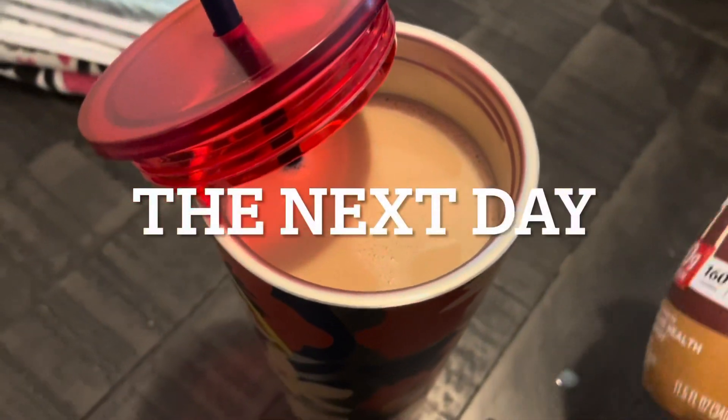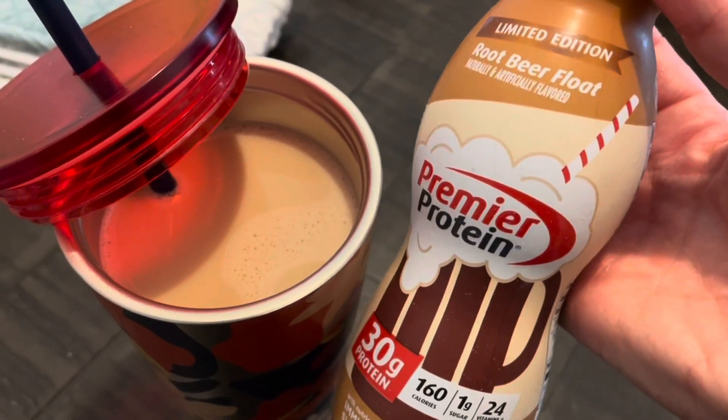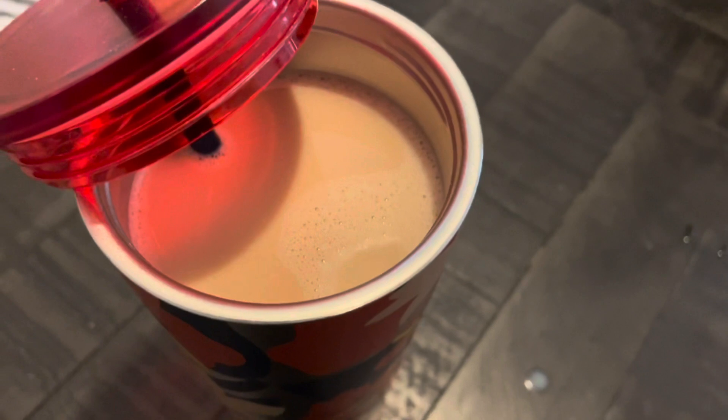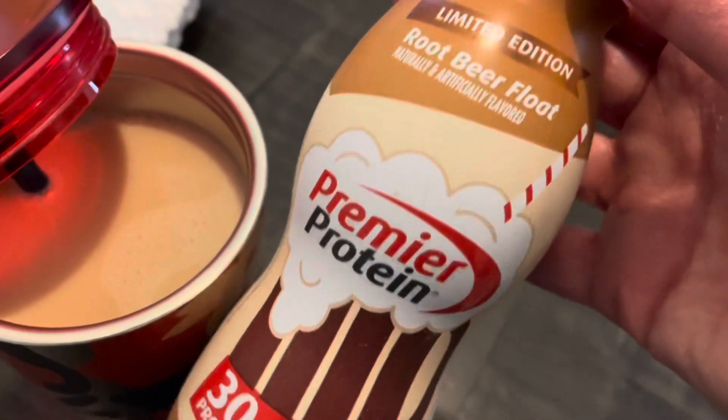Here is the iced coffee. I'm making it with the root beer float flavor today. I prefer the chocolate peanut butter flavor, but this is good and I want to finish the box. I don't know if I'll buy this flavor again.